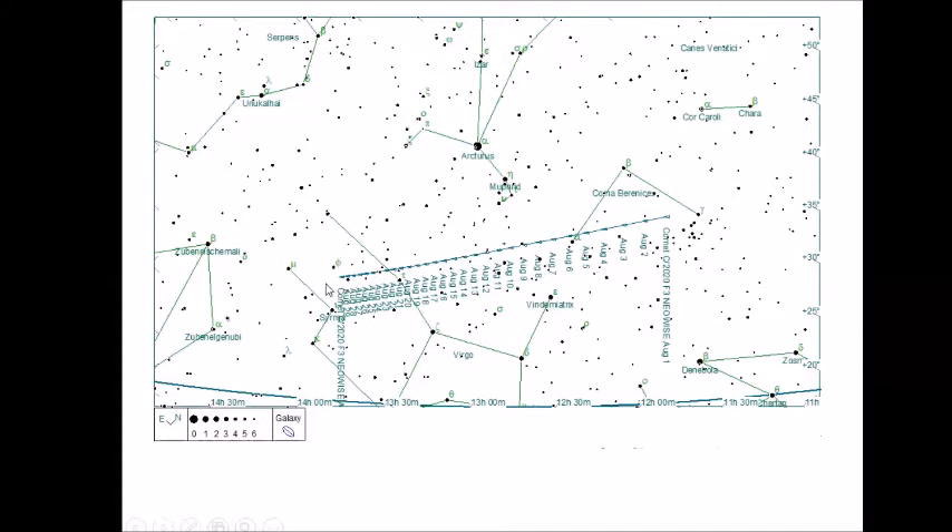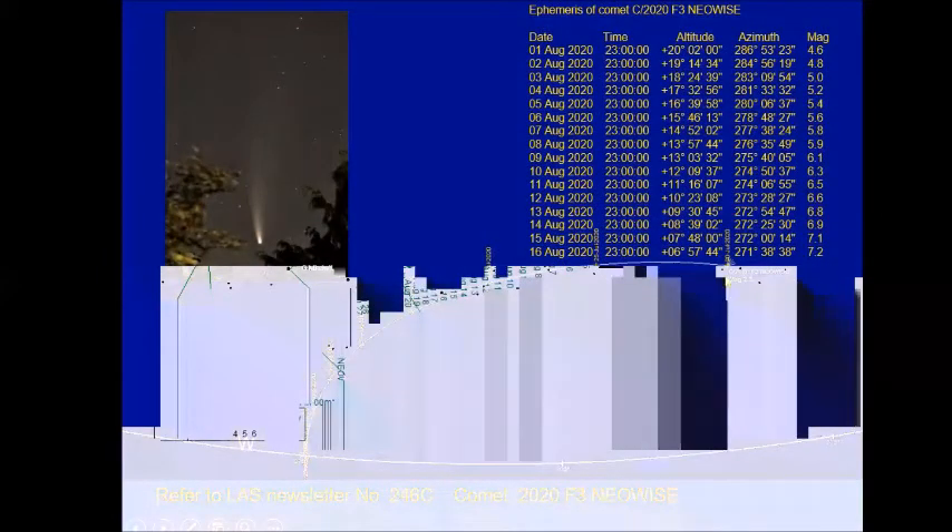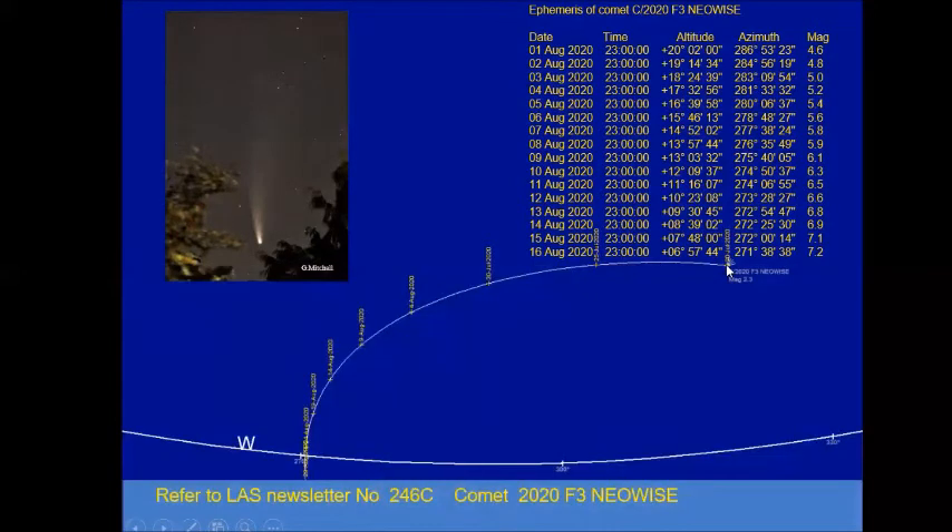The problem is that direction is setting earlier and earlier each evening. From the UK you will probably lose the comet by around about the 20th of the month. Plotting the altitude and azimuth of the comet each evening at 11 o'clock, it starts in the northwest and progressively gets lower each evening, and it's also fading — probably losing half its brightness every week.